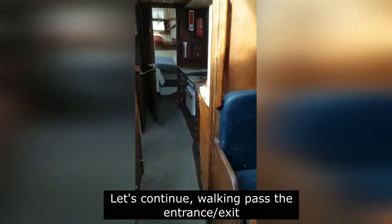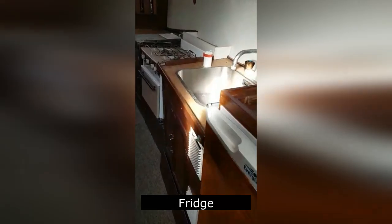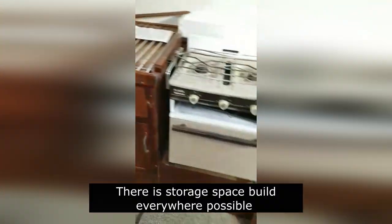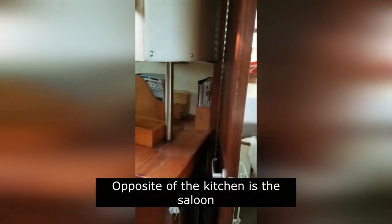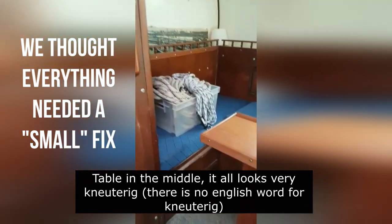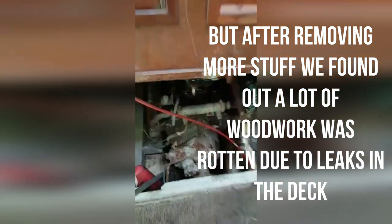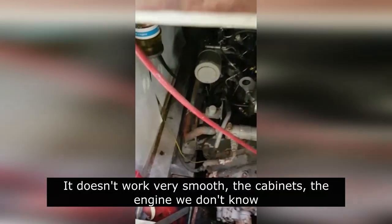Zo lopen we weer via de uitgang, ingang. Dit is de keuken. Koelkast, wasbak, gasfornuis, kastjes, kastjes, kastjes. Overal waar je iets kan opbergen, daar is een laadje of een kastje gemaakt. En aan de overkant van de keuken begint het zitgedeelte, met een tafeltje in het midden, maar is erg kneuterig — dus dat moet wel een beetje veranderd. En dan heb je daar weer een ingang naar de motor. En dat werkt ook allemaal niet zoals het hoort, de kastjes dan. De motor hebben we geen idee.